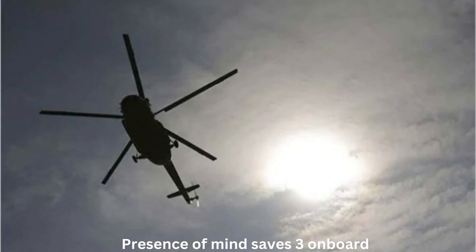Presence of mind saves three on board. One person was injured when a Coast Guard helicopter crashed on Sunday just after takeoff from its enclave at the Cochin International Airport Limited. The presence of mind of the pilot saved the lives of three persons on board. The Indian Coast Guard said the ALH MK3 chopper CG855, based in Kochi, took off from the enclave located inside the CIAL complex at about 12:25 PM for in-flight checks after fitment of control rods on the aircraft.